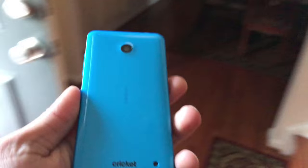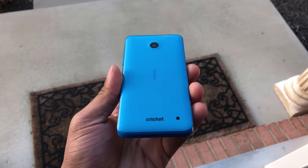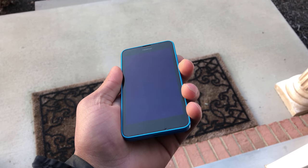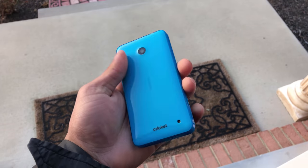Hey, what's up guys. In this video I'm going to be talking about the Nokia Lumia 635. Does that ring a bell? If so, then you probably were a Windows phone user like me. Let me know if you still use a Windows phone in 2018 — that would be really cool.